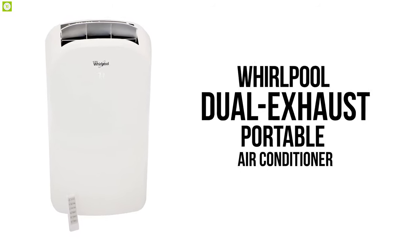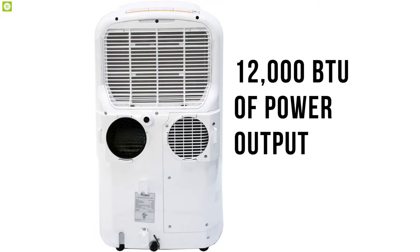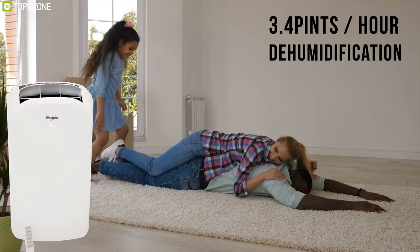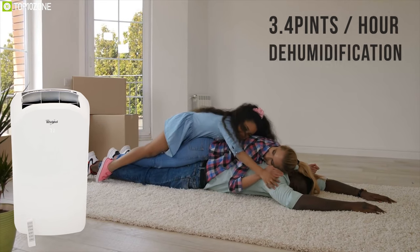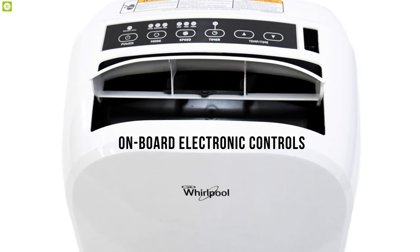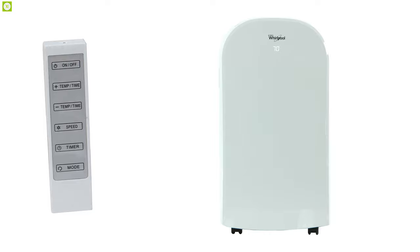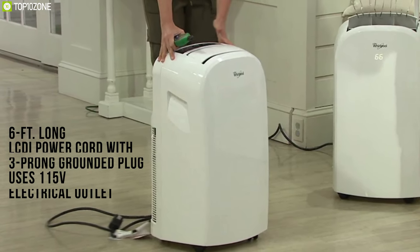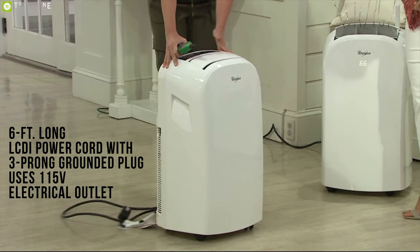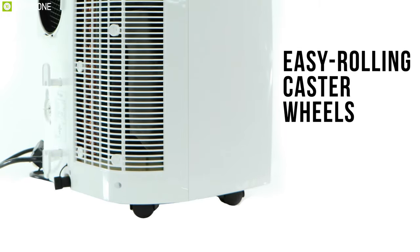Whirlpool's dual exhaust portable air conditioner is packed with useful features, making it the perfect solution for those on a tight budget. With an amazing 12,000 BTU of power output, it covers up to 450 square feet while simultaneously providing fan and 3.4 pints per hour dehumidification functions with removable and washable mesh filters for healthy, cool air. It features onboard electronic controls with 3 speeds and lets you set a 24-hour timer. A handy remote control allows you to control the fan speed across the room. Its 6-foot power cord uses a 115-volt electrical outlet, and after a power failure, it automatically restarts when power is restored. Its easy rolling caster wheels allow you to conveniently move the unit from room to room.